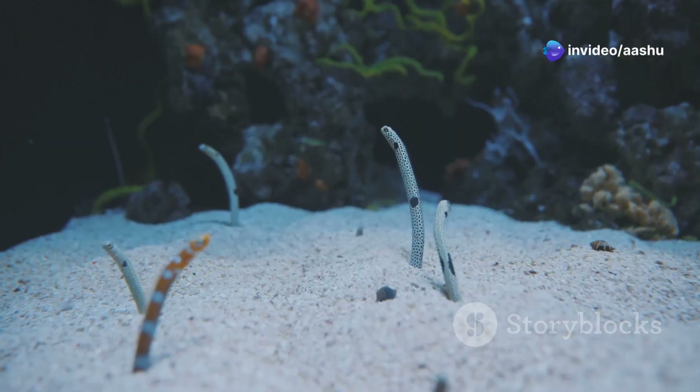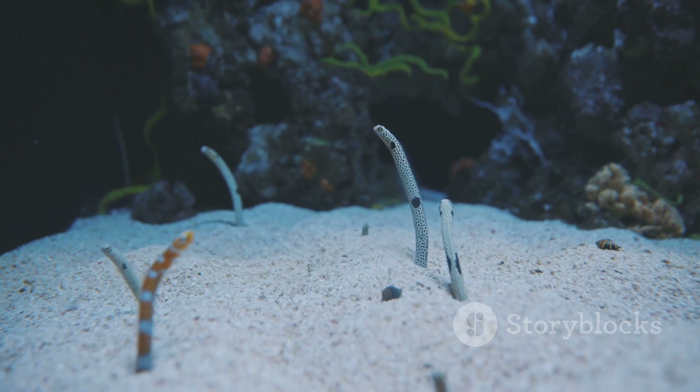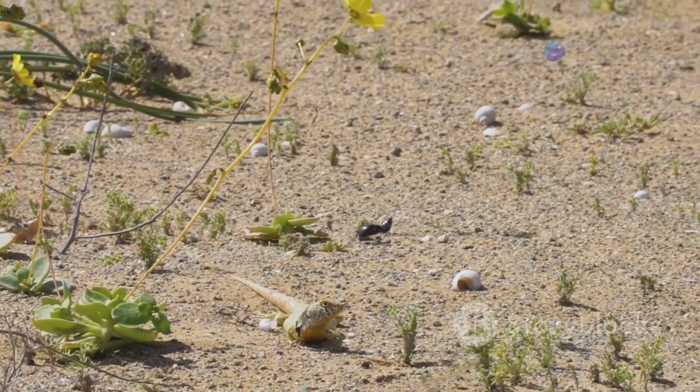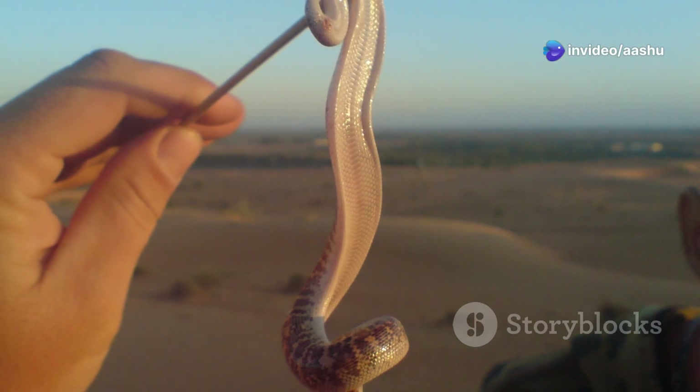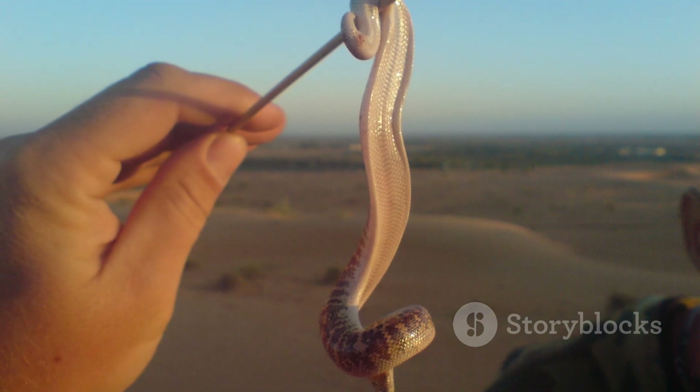As the sun sets and temperatures plummet, desert snakes emerge from their daytime retreats. They bask in the waning warmth of the desert floor, absorbing heat to fuel their nocturnal activities. This cycle of seeking shelter during the day and basking at night allows desert snakes to regulate their body temperature and conserve precious energy.